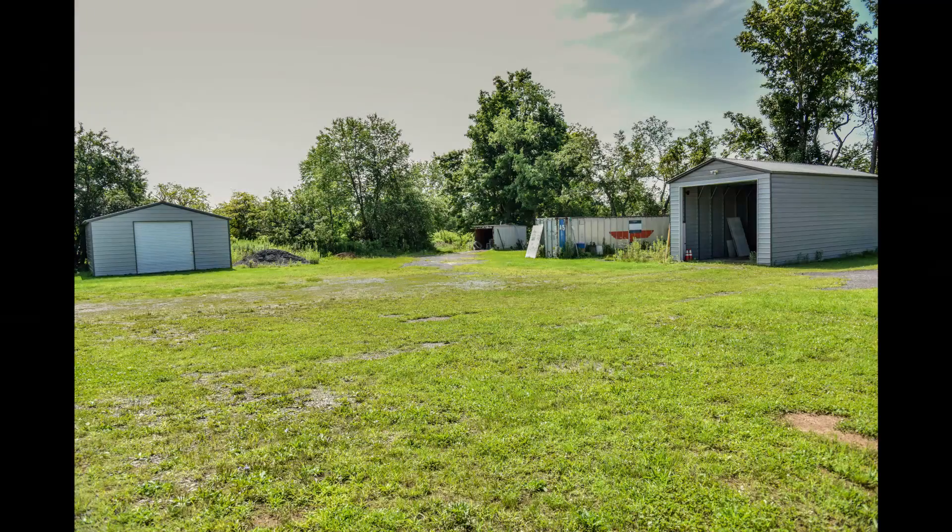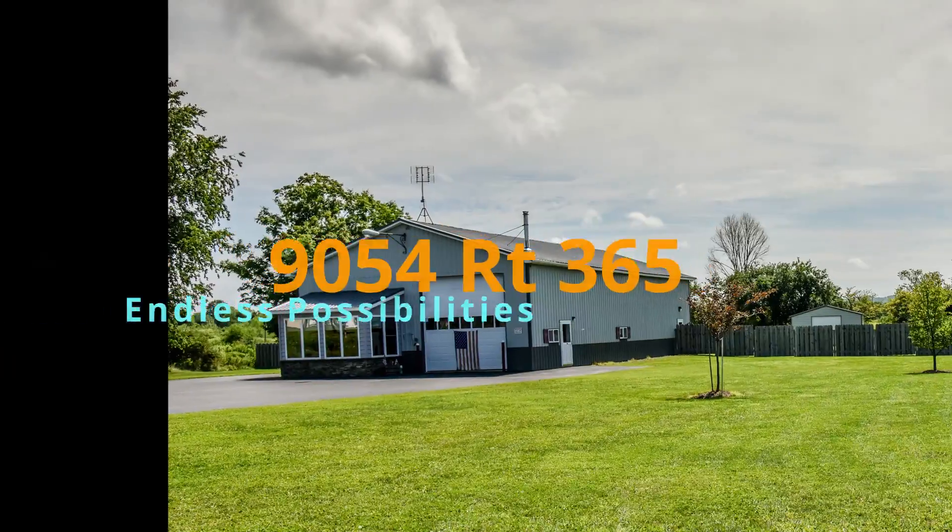Call Robin Mongeau at River Hills Properties, 315-896-1009.